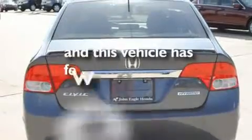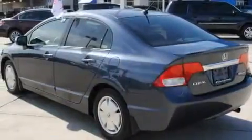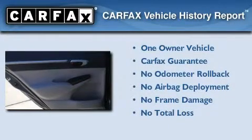This vehicle has fewer than 21,000 miles on the odometer. This Honda has had only one owner and it qualifies for the Carfax buyback guarantee.